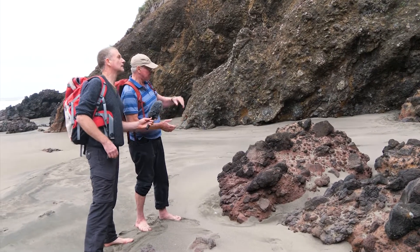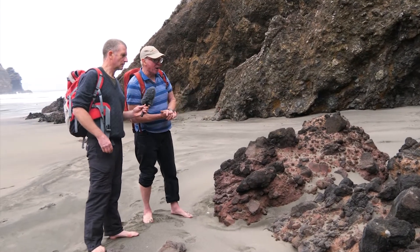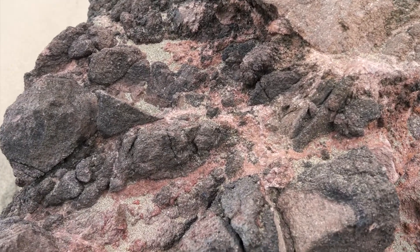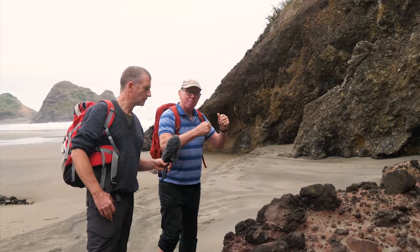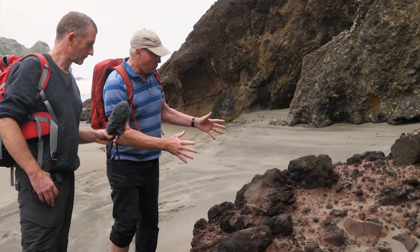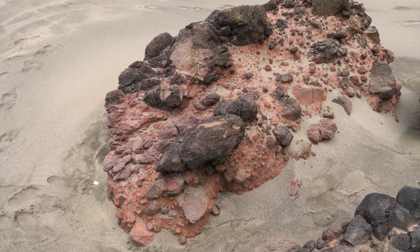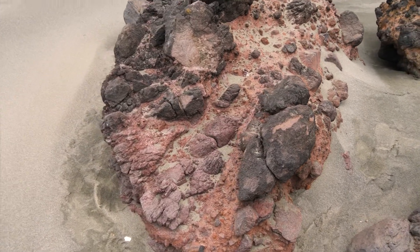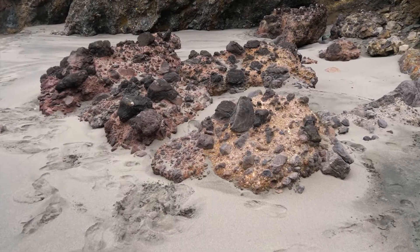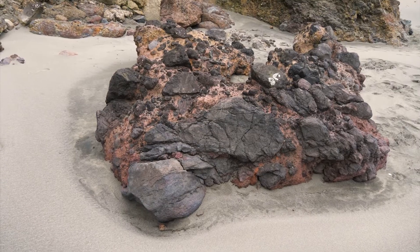Here are a couple of nice big boulders that have just come down from up there. All the pieces are quite angular — we call this a breccia. All the pieces are of the same composition, telling us it was one lava flow or one injection of lava that's been broken up as it was cooling, solidifying, and moving. There's a bright red matrix of much finer particles in between — that bright red is oxidized iron. The oxidation only occurs in air, not under water, so this eruption was into the air, not under the sea like many rocks around us.